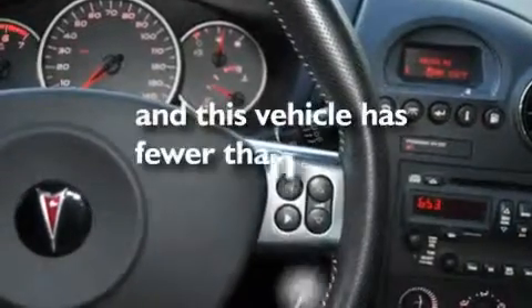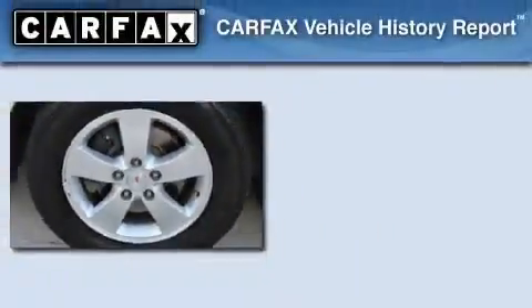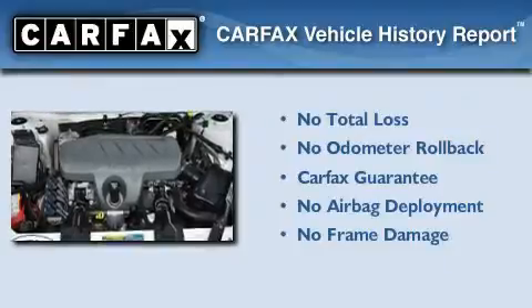This vehicle has less than 49,000 miles. Not to mention that this Pontiac qualifies for the Carfax buyback guarantee.